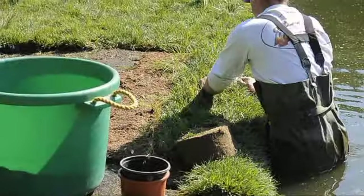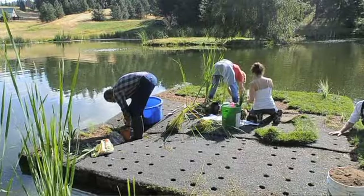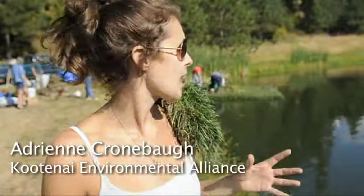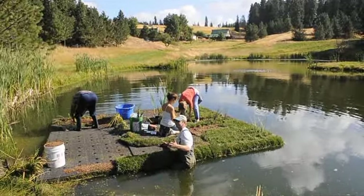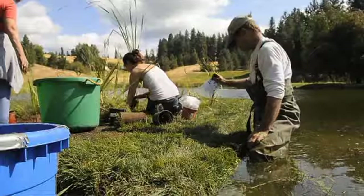This is the Hayden Lake Project, and this is what we call a floating treatment wetland. A floating wetland is basically meant to mimic a real-life wetland, except it works at 100 times the capacity. It can do what one full square mile of natural wetland can do in just the 200 square feet that we have floating right here.